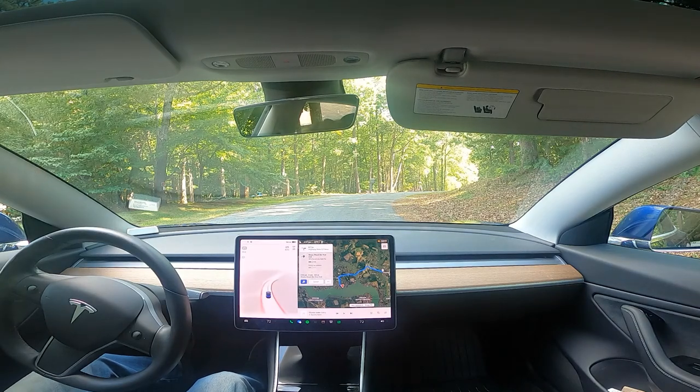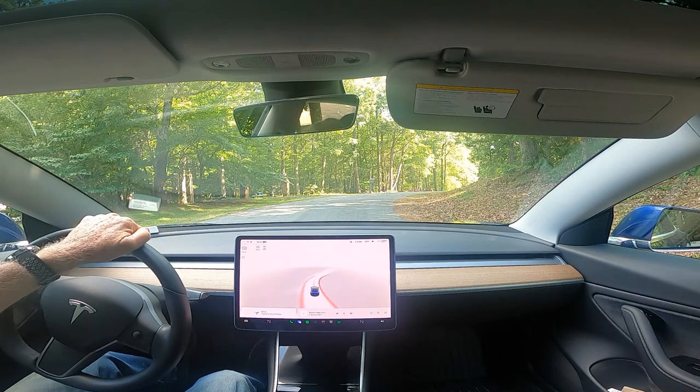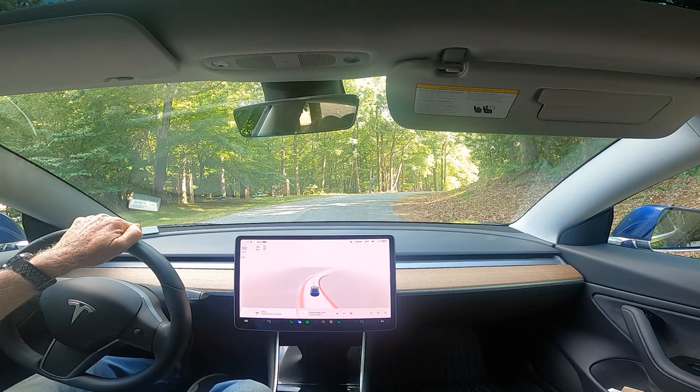Good afternoon. I got a software update and of course I was not close to any Wi-Fi, so luckily I had my Starlink antenna with me and I had roaming enabled on my account. I was able to set it up and connect the car to my Starlink Wi-Fi and was able to download the update because I'm taking a road trip.